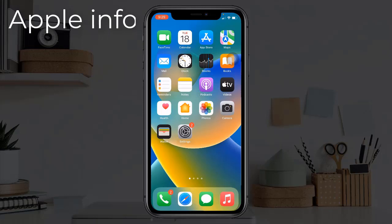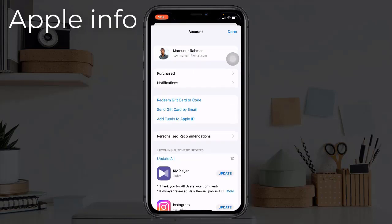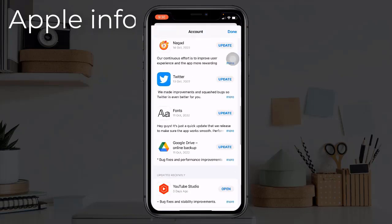Solution 6: Sign out of the App Store and sign back in. Open the App Store, then tap on the account icon located at the top right corner. On the account screen, scroll down to the bottom.